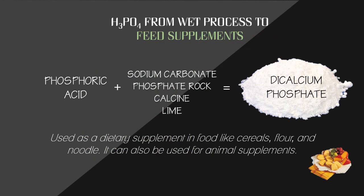Another product of wet process phosphoric acid, aside from fertilizers, is animal feed supplements. Fluorinated phosphate rock or phosphoric acid is used to make animal feed supplements by combining phosphoric acid with sodium carbonate, phosphate rock, calcium, and lime to obtain dicalcium phosphate. It is also used as a dietary supplement in foods like cereals, flour, and noodles, and can be used for animal supplements.